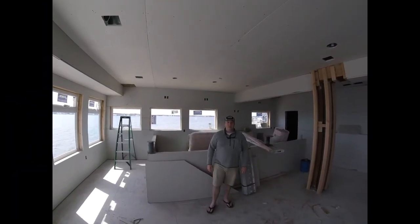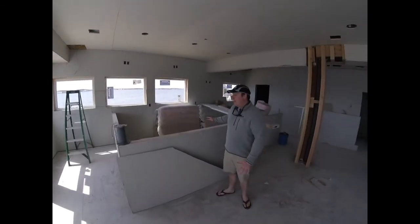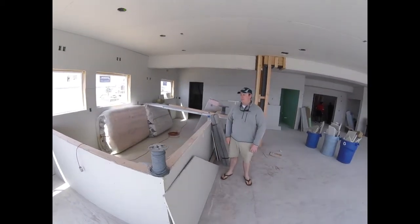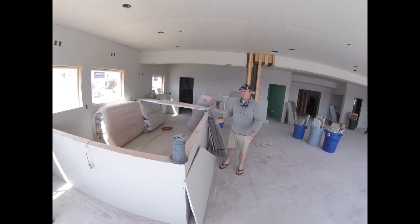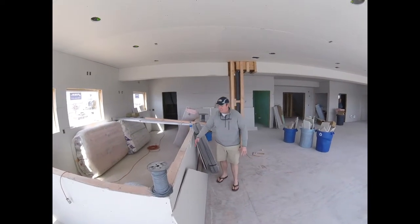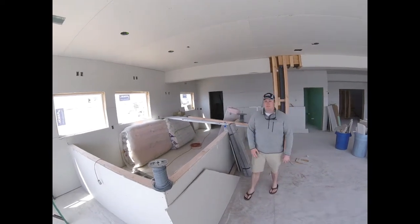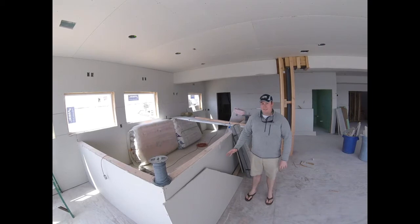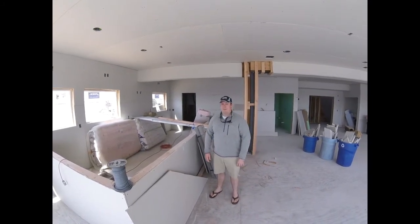Behind me you can see our new bar that's just starting to get really roughed in and finished. We're in the process of creating a nice comprehensive plan which we intend to deliver to the rebuild committee so that they can see the bar committee's vision for what this space is going to be. It's got a great shape — nice to see it closed in. We are looking at having tap beer, sodas, and everything like that, so it looks like it's going to be full service and probably better than anything we've had before.